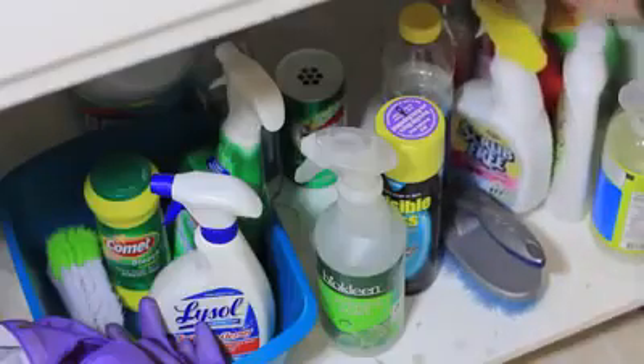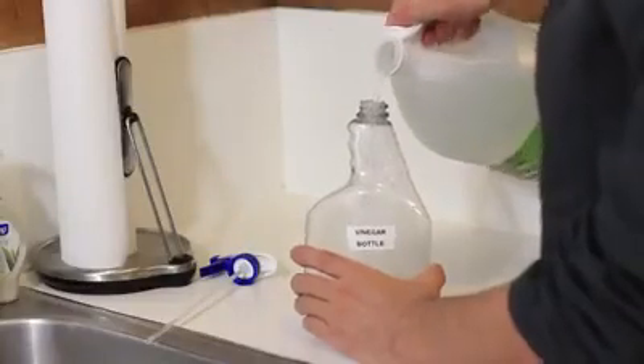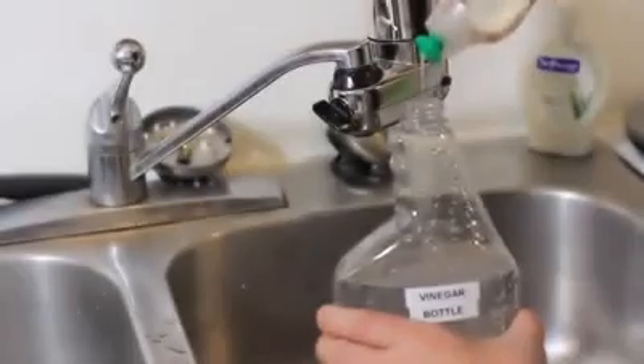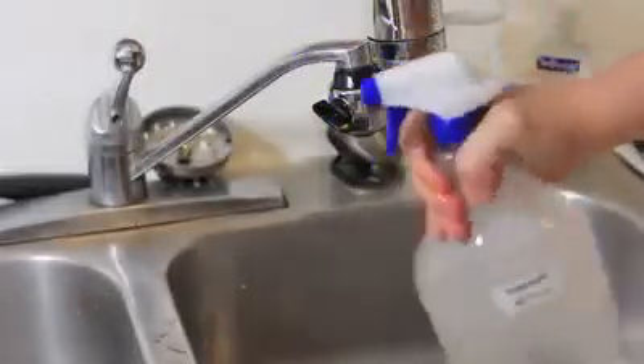Tired of buying all kinds of cleaning products? Make your own all-purpose cleaner. Get a spray bottle and fill it one-third of the way with vinegar and the rest with water. Add a few drops of dish soap and voila! A safe and highly effective cleaner for your bathrooms and kitchen.